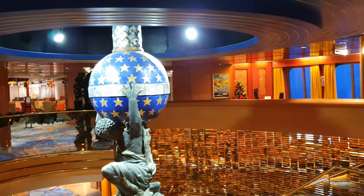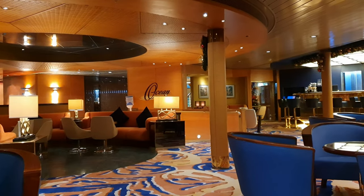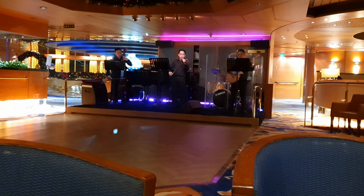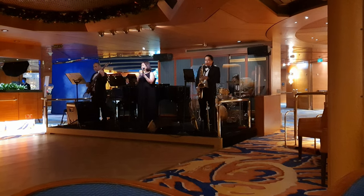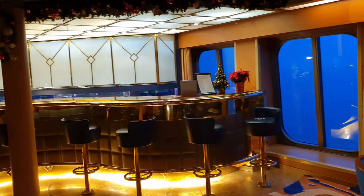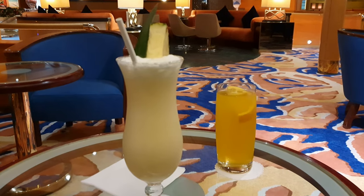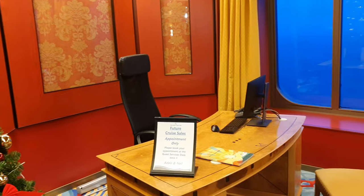Moving into the top deck of the atrium, on one side is the fabulous Ocean Bar, which we frequented every single night of our cruise. It's a really relaxed bar with fantastic musicians, including the Borealis String Trio, which was so talented, and the house band Circle of Fifths — who offered numerous opportunities to dance the night away. It was lovely seeing couples dancing, even on a winter cruise in the Bay of Biscay. Nearby there's also the future cruise desk to book your next cruise while on board.